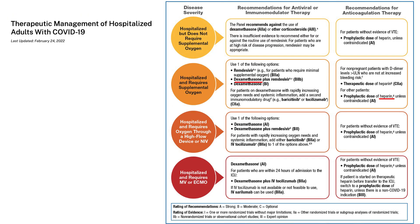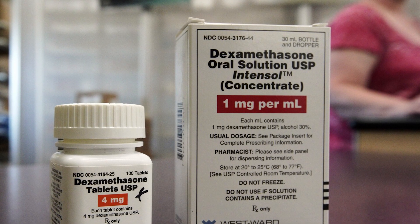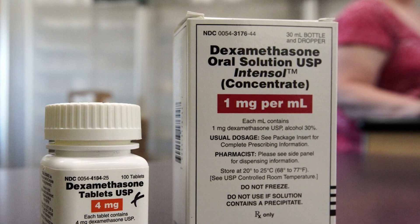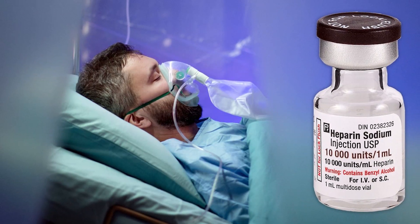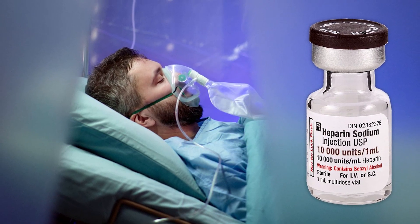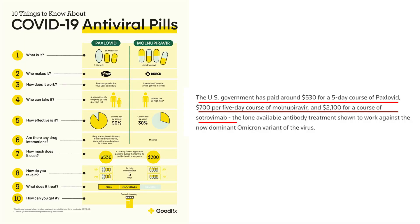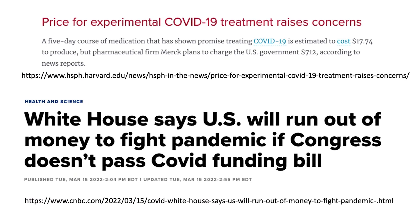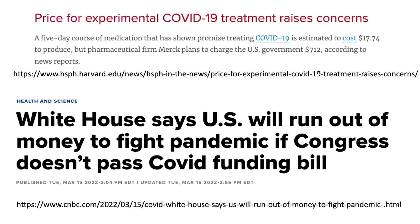Currently, the only old and low-cost drugs for treating hospitalized COVID-19 patients are dexamethasone, a steroidal drug that can suppress the overreactive immune system, and heparin, to prevent blood clots in hospitalized patients. All other approved or authorized treatments for mild to severe COVID-19 patients bear a significant cost to taxpayers and government budgets in the long run.